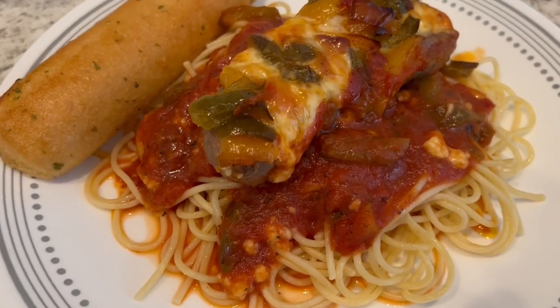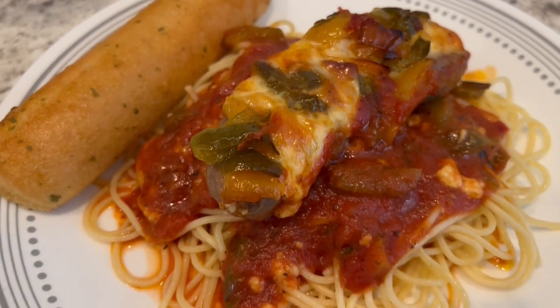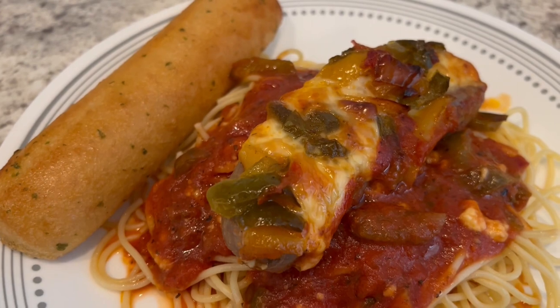Here's our dinner — I ended up baking this for about 50 minutes, serving it over some spaghetti with a side of garlic bread.